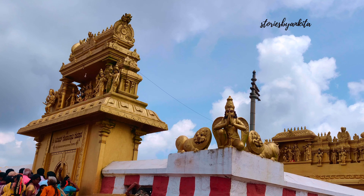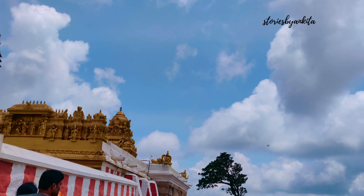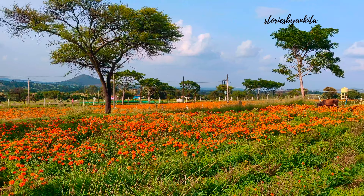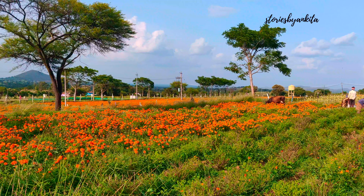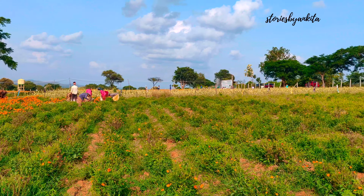The temple is at a height of 4,770 feet above sea level. There is an old fort on the hill which is said to have been constructed during the 13th century. Inside this fort is the Gopalaswamy temple, which is dedicated to Lord Krishna.